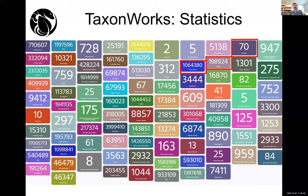This is more of a technical talk about what's going on behind the scenes in TaxonWorks and the SpeciesFile group. This slide shows statistics — all the data in TaxonWorks. Each square represents an individual table in TaxonWorks, basically showing how complicated the data model of TaxonWorks can be.